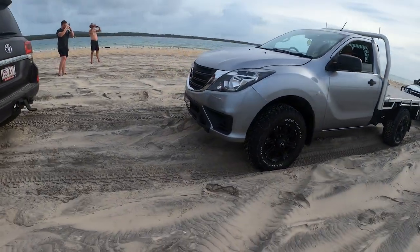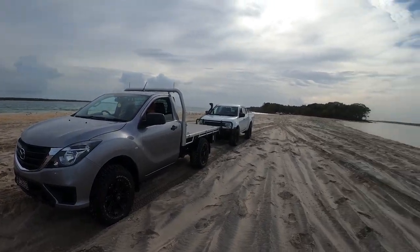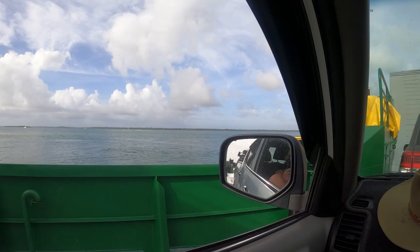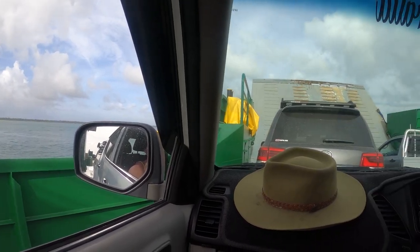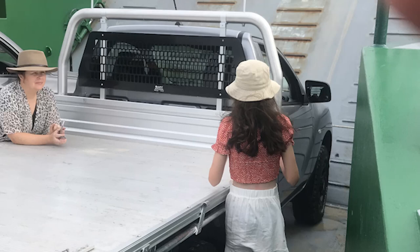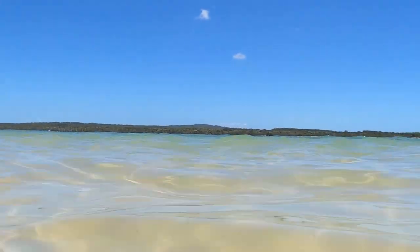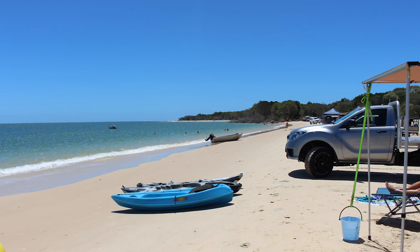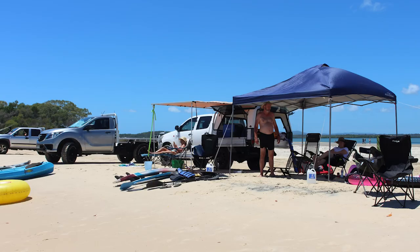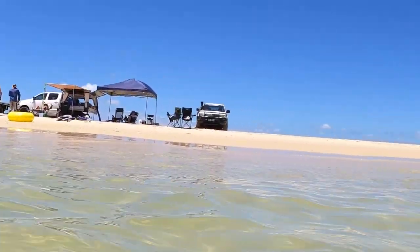Inskip Point is known as the southern gateway to Fraser Island. It's only a short 10-minute journey by barge across to Fraser Island. For a single car or four-wheel drive, it's about $120 return, but prices go up if you're taking a trailer. Inskip is also a nice spot to just spend the day — it's beautiful. We put up the barbie and actually kayaked over to Fraser Island, which almost killed us. But yeah, it's a good spot.